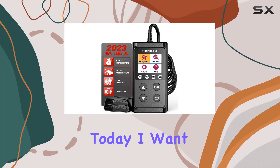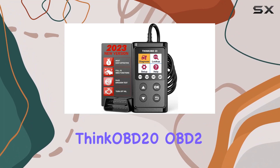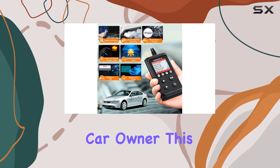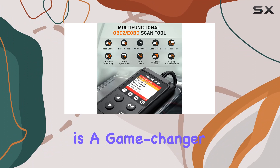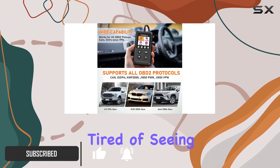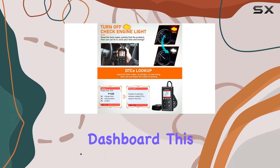Hey everyone, today I want to talk to you about the ThinkCar ThinkOBD 20 OBD2 scanner — a must-have tool for every car owner. This little device is a game changer when it comes to dealing with that pesky check engine light. If you're tired of seeing that ominous light on your dashboard, this scanner has got your back.